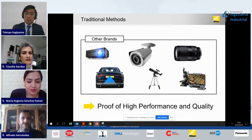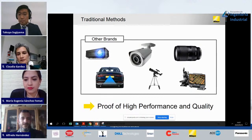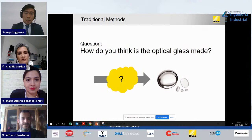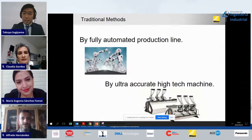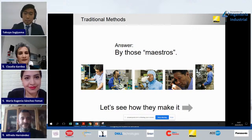Not just Nikon's own products — even other brands use Nikon's glass lenses. One example is the automotive industry: they have cameras, but inside there's Nikon's lens. Even competitors of Nikon use Nikon's glass lenses. This is proof of the high performance and quality of Nikon's glass. So how do you think optical glass is made? In this Industry 4.0 conference, you might think by fully automated production lines or by ultra-accurate high-tech machines. The answer is no — but by those masters, those maestros.